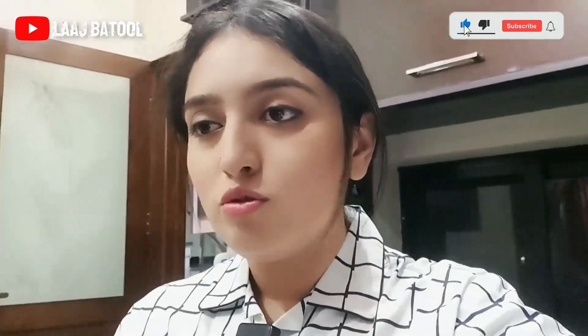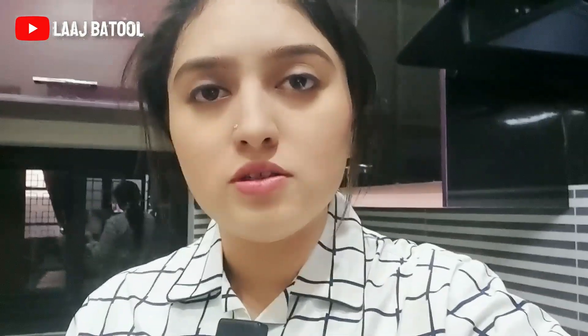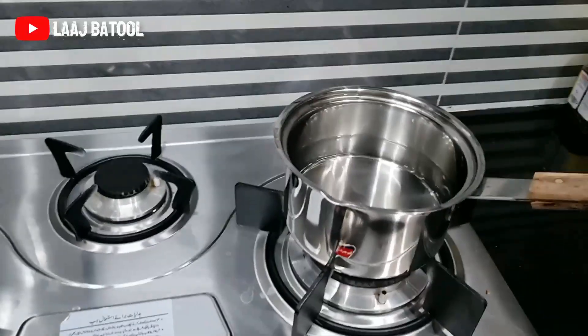Now it's 7 o'clock and our last meal is at 6 or 7 o'clock maximum. Now I am in the kitchen and we are making Kehva, which is my favorite. It helps a lot in weight loss, and if you have any food poisoning, this is also very helpful. It is a very simple Kehva that we take at night time after our last meal.